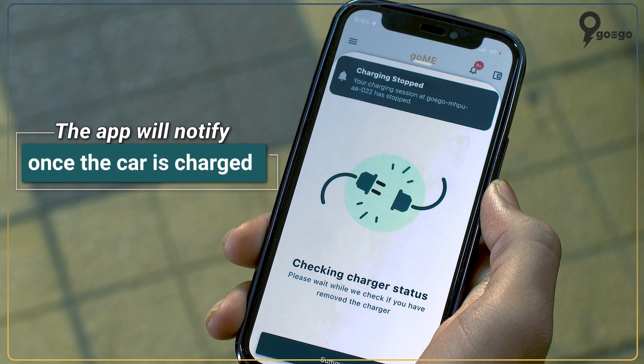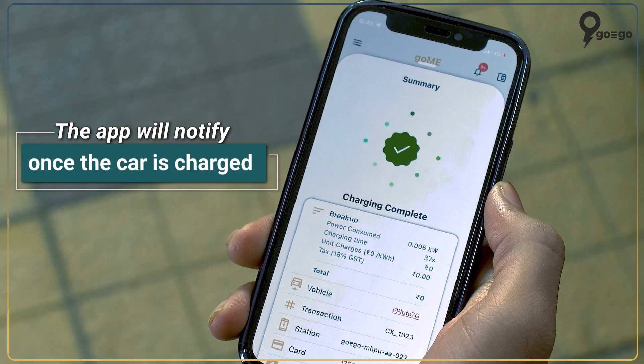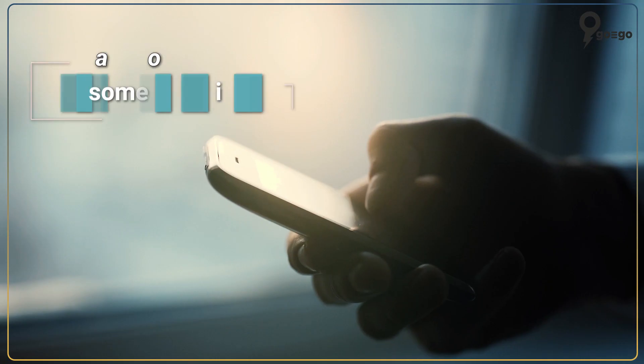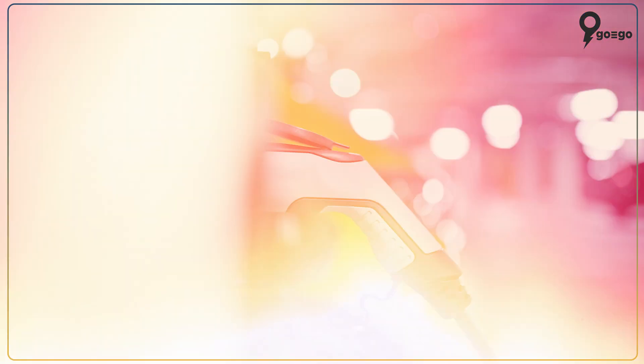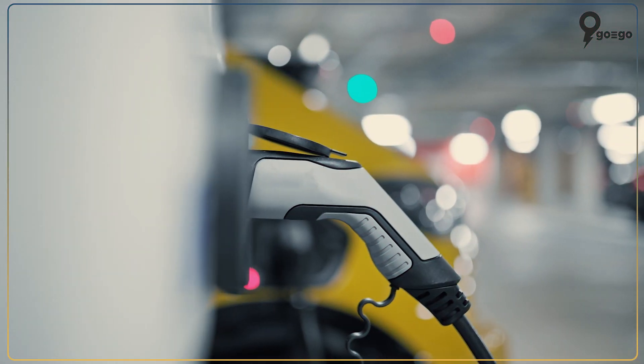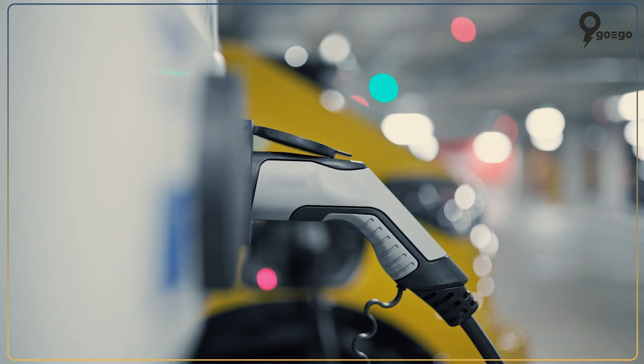Now that our car is charged, the app will notify us about the same. Now it's the time when I will share my awesome experience and give a rating of 5 stars. And just like I said in the beginning of the video, the process is simpler than you can even imagine.